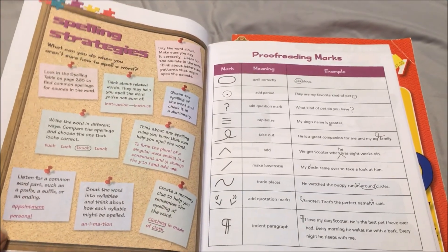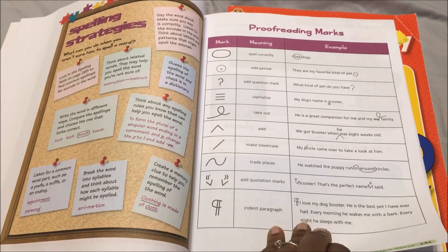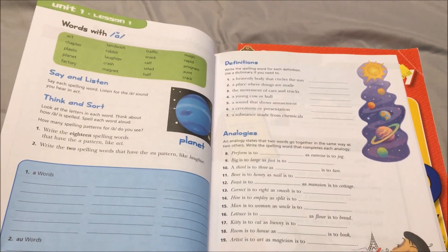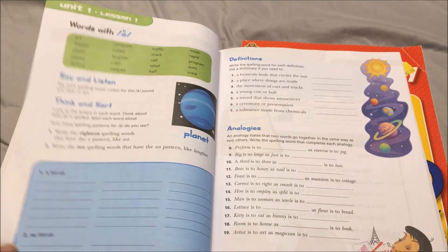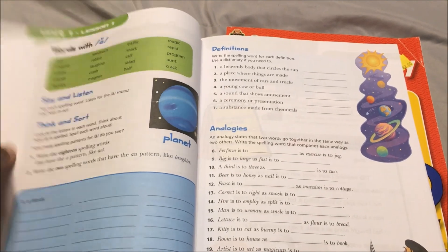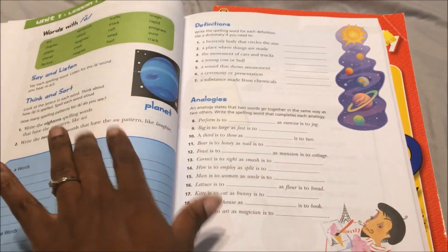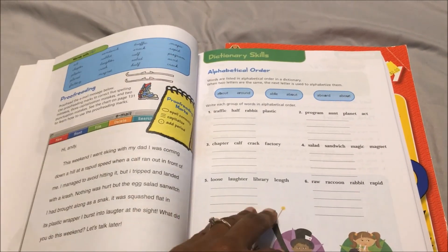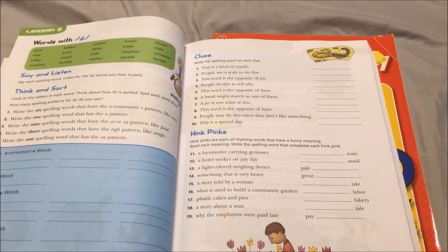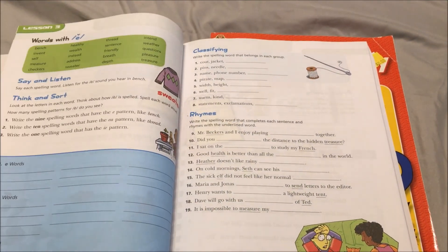They show you spelling strategies and proofreading marks, and then these are where the spelling words start. We will do the same thing — probably put the words into SpellingCity.com and she will still fill these out, but she will be doing the majority of her work on SpellingCity.com. This is what she will be doing for her 5th grade spelling.